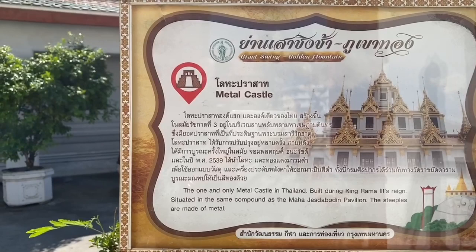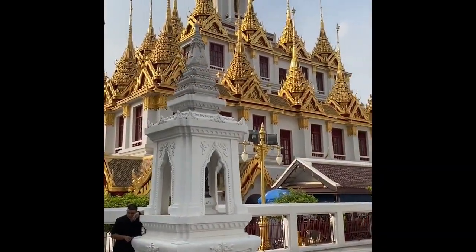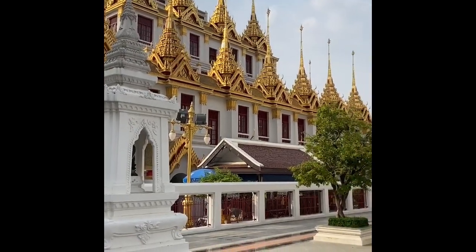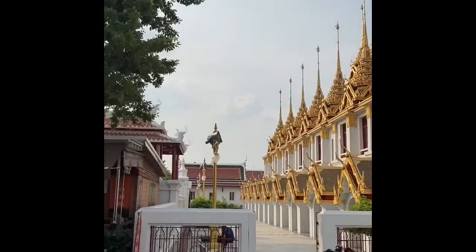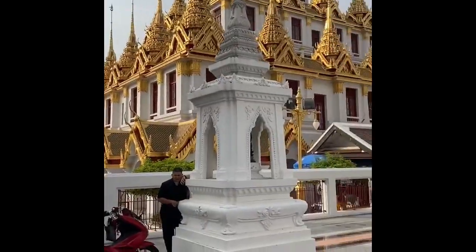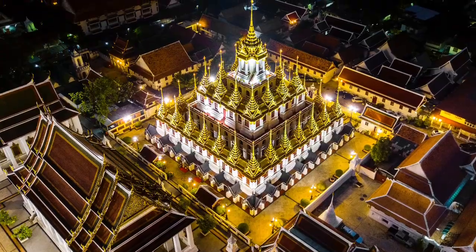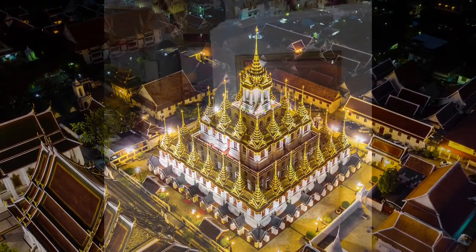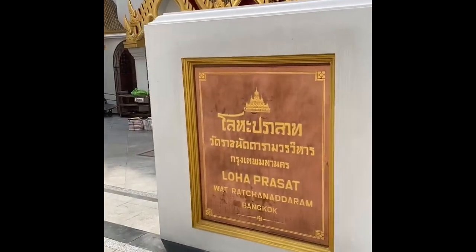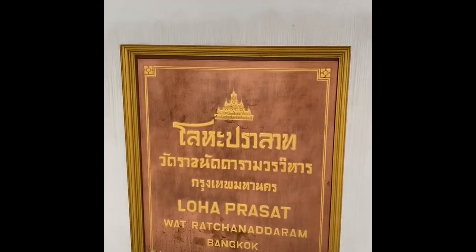It is very close to the grand palace, almost walking distance from there. What really attracts me is the pyramidal style structure which is 36 meters tall, adorned by 37 spires. Each spire represents a virtue and article in Buddhist teaching which has to be attained before achieving enlightenment.